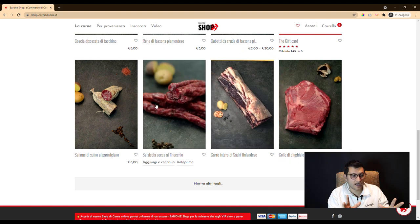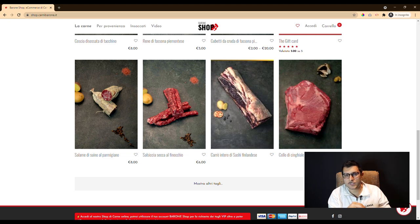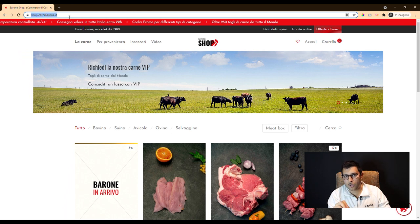In this case we gave the customer a solution — not a simple section in his website, but a new application in a subdomain of the main domain. So we made a shop store application.